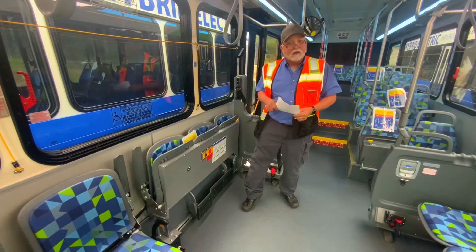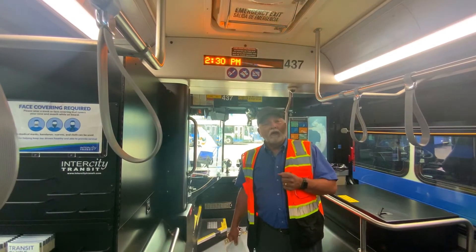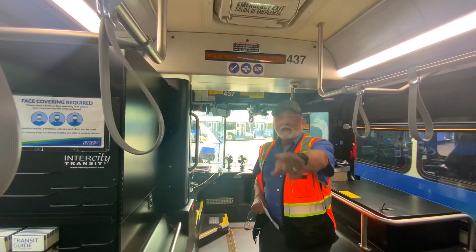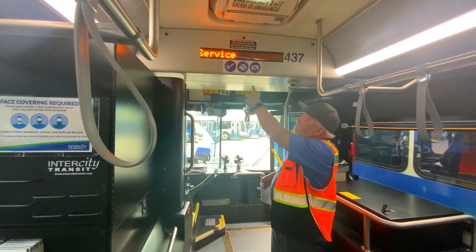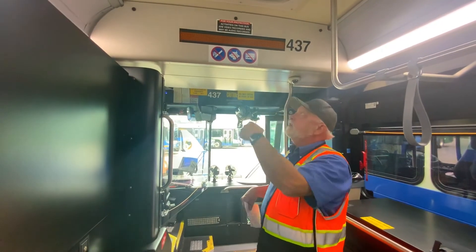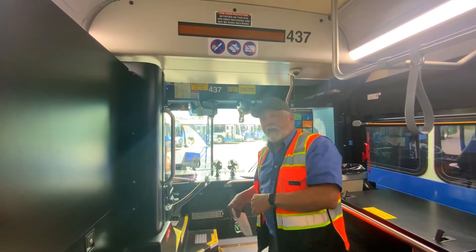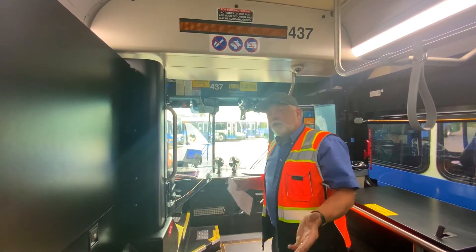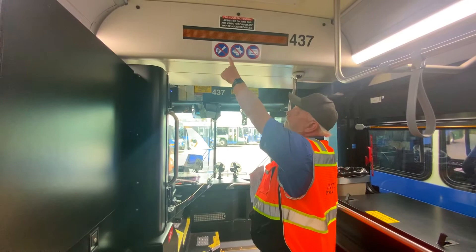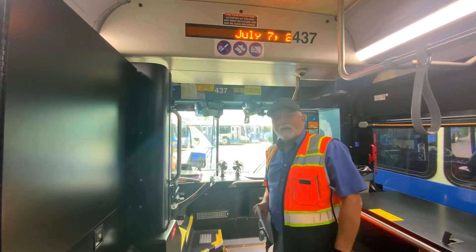Another way to get a heads up as to where we're going — in addition to looking out these big, cool windows — we have a wonderful signboard up here. It says out of service now, but when we are coming up to each of the stops, that reader board will show us what stop we're approaching. And you'll hear an announcement that says, for example, 'approaching Conger and First Avenue.' You'll say, oh, that's my stop! And then you can see it right up here, look out the window to make sure, and then you get to pull that cool cord and ding so that the driver knows to stop there.